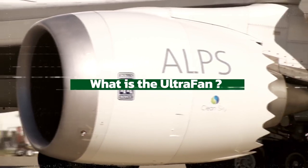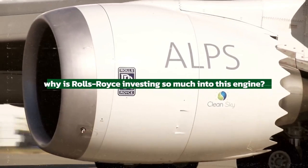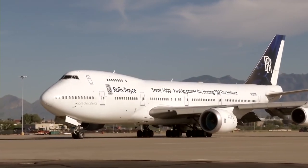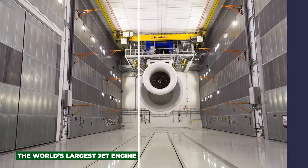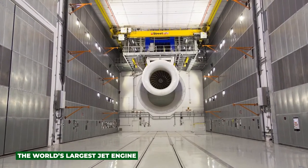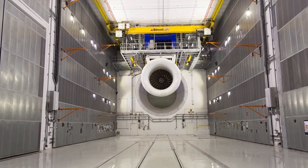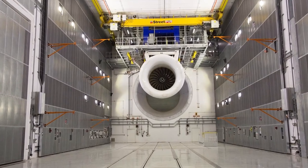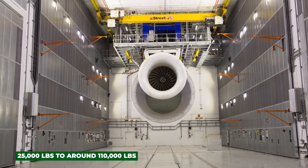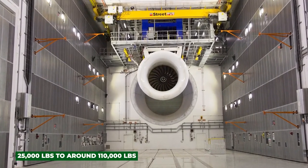What is the UltraFan and why is Rolls-Royce investing so much into this engine? The UltraFan will be the world's largest jet engine when complete. This giant blue-bladed turbofan would be the first of what will become a whole family of engines for narrow and wide-body aircraft, ranging in size from 25,000 pounds to around 100,000 pounds.